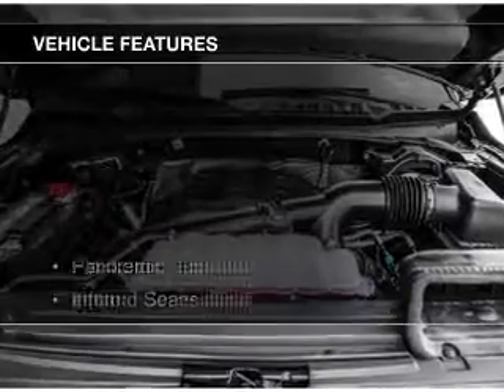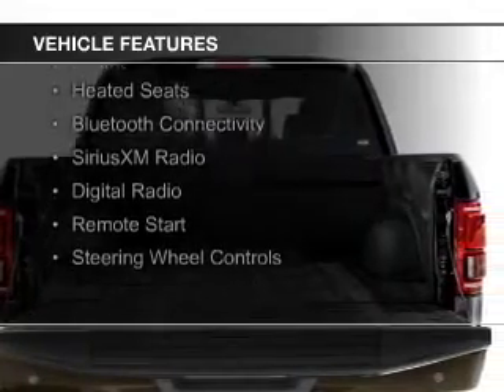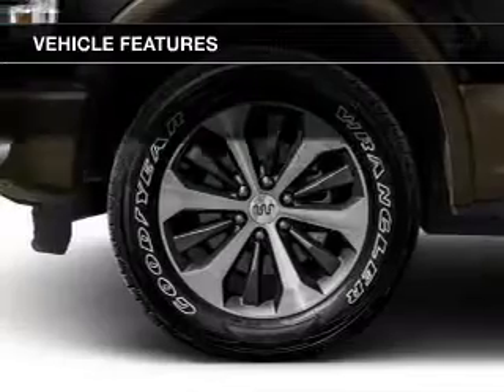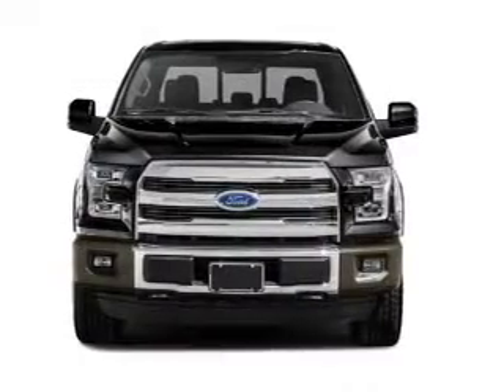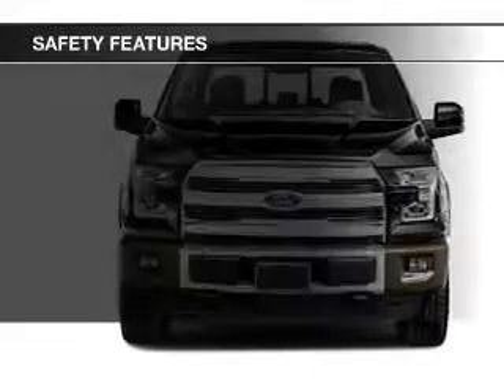The features include a panoramic sunroof, internet connectivity, heated steering wheel, leather seats, heated seats, Bluetooth connectivity, Sirius XM satellite radio, digital radio, remote start, and steering wheel controls.